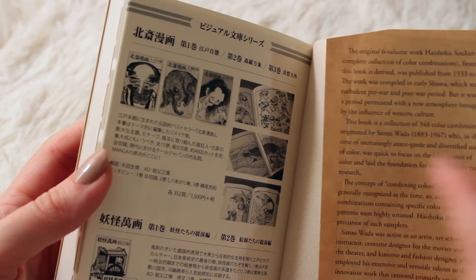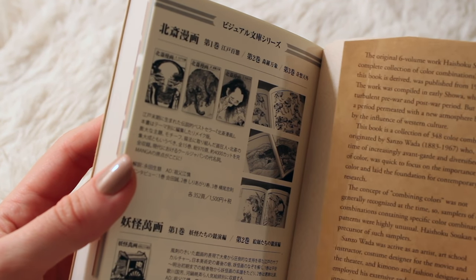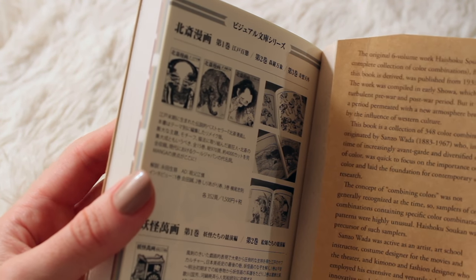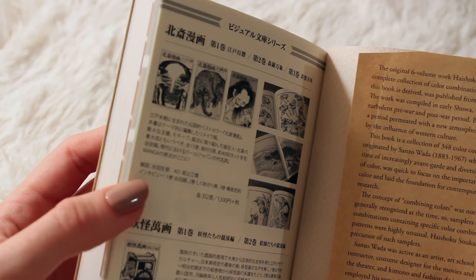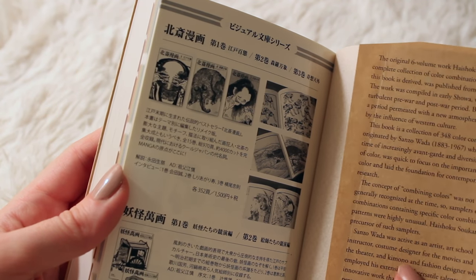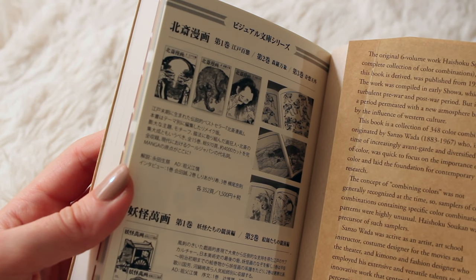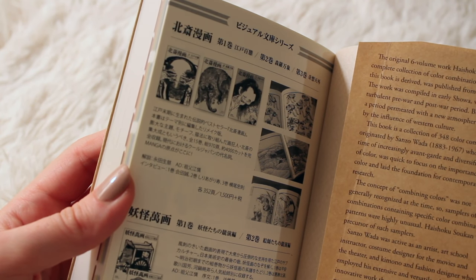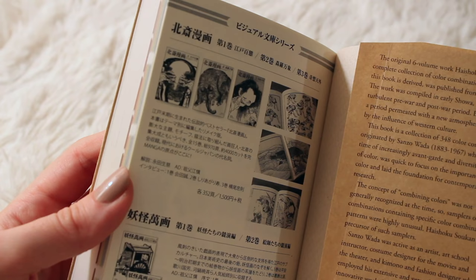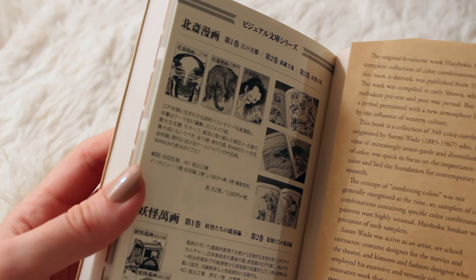What's so interesting is that combining colors wasn't really something that people did before, so he did a lot of great work for color theory. And then Sanzo Wada was the kimono designer I mentioned before. I'm not sure what the relationship was between the two, but this book is from Sanzo Wada, so they were both very important to color theory.